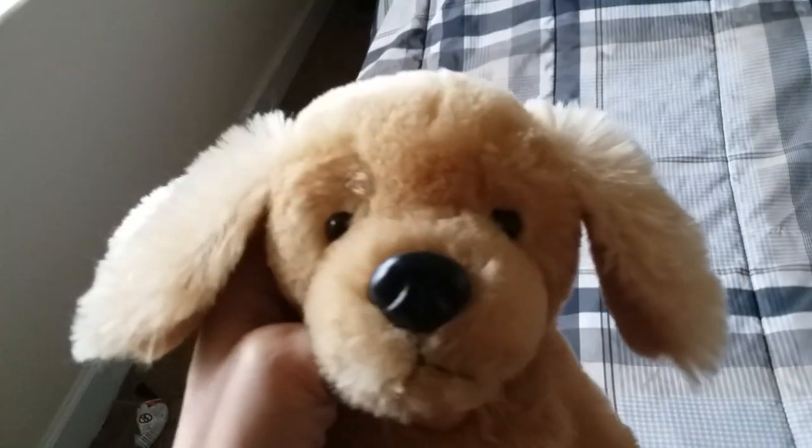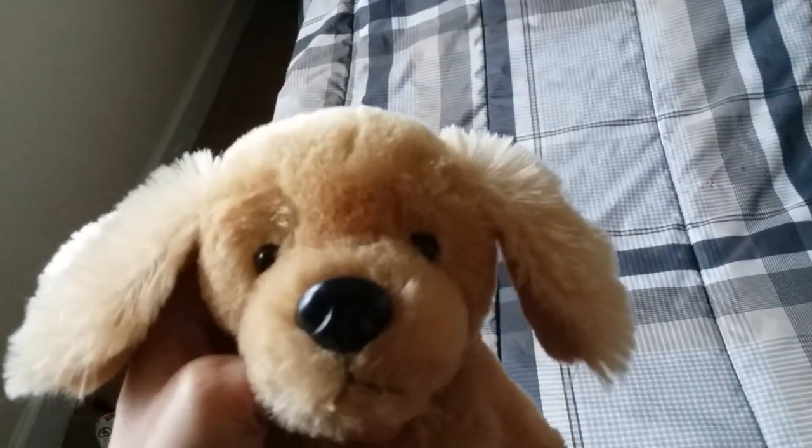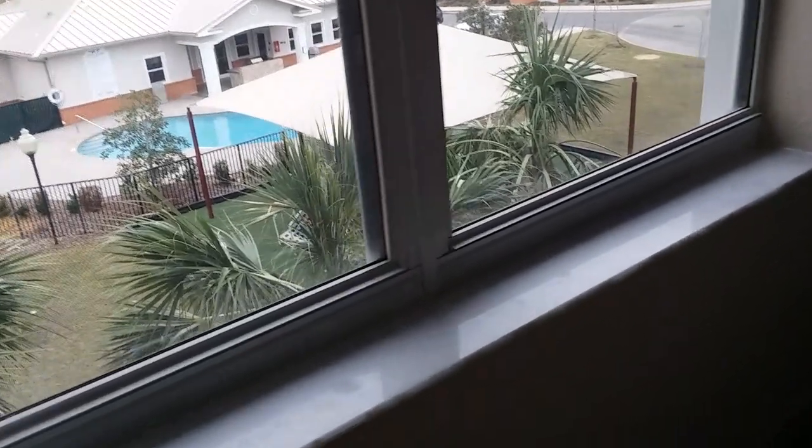Hello everyone, it's Duncan, and this is like take three of this video. Oh my goodness. I'm here with my butterscotch retriever, Sand Dunes, who I got from Volley Puppy. I'm just checking out the view outside my bedroom window — palm trees everywhere. Love it.